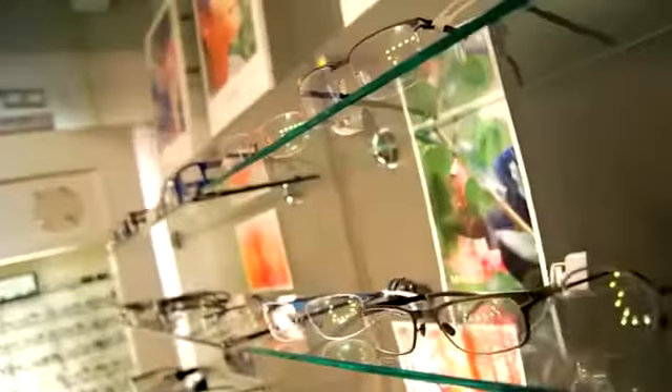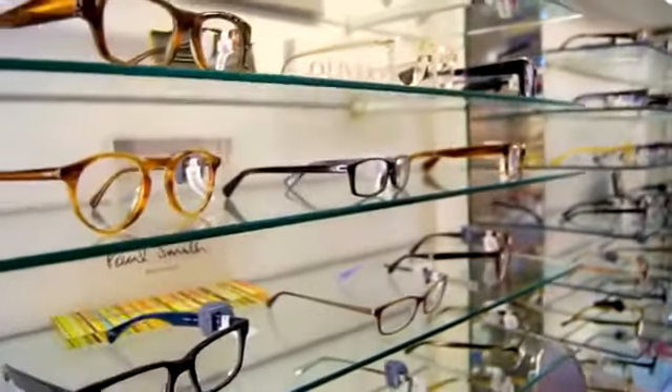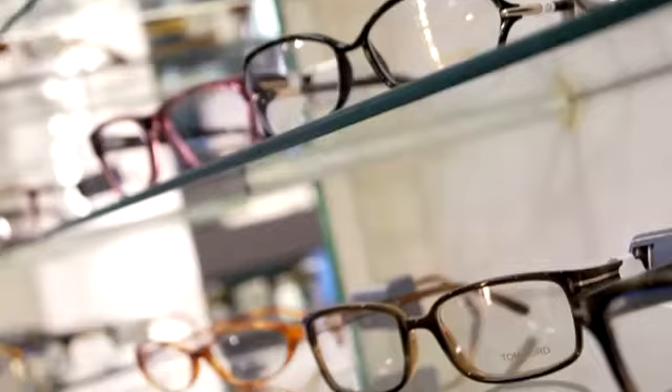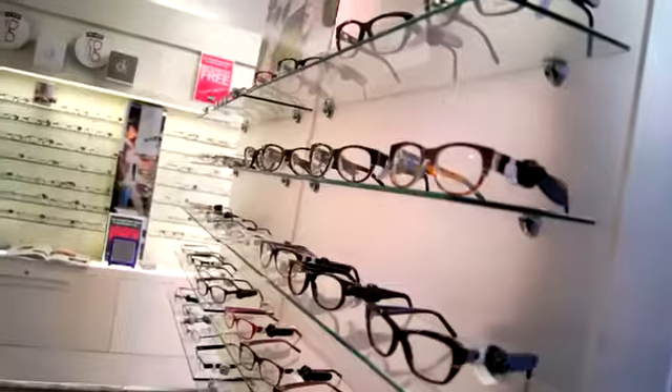We do a very extensive range. I think we've got the biggest range in Europe actually, so we've got brands for instance Tom Ford, Alan Mickley, and brands that are exclusive to us. I like the Tom Ford range — I like his bold styles. It's very edgy and very young, and very popular with the customers.